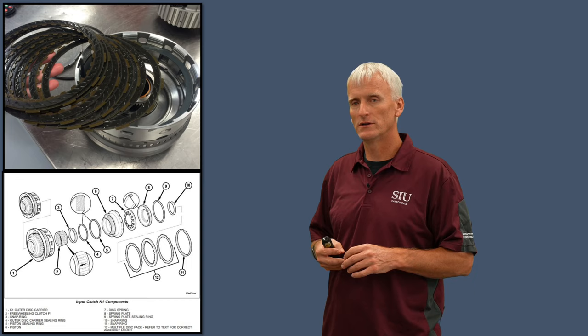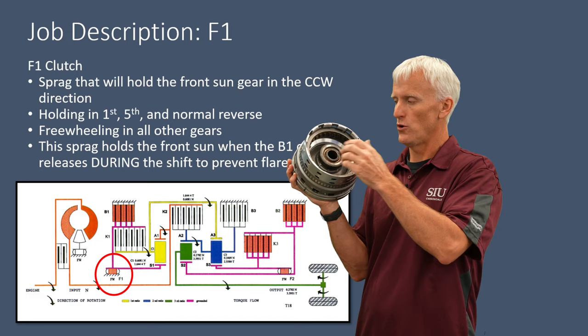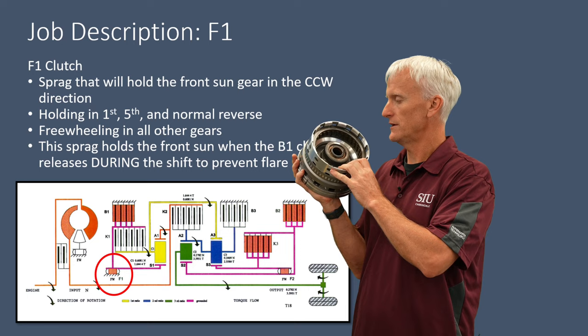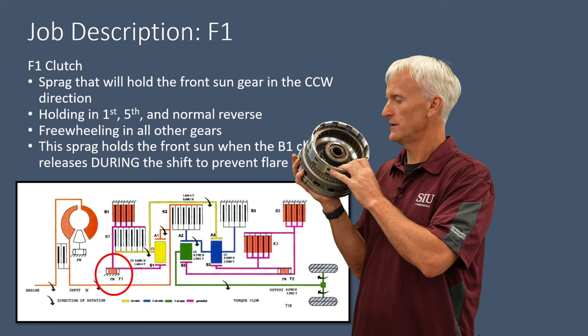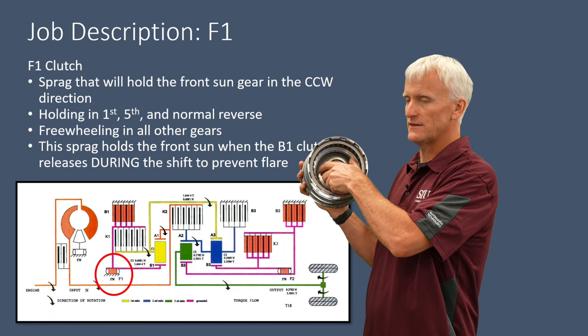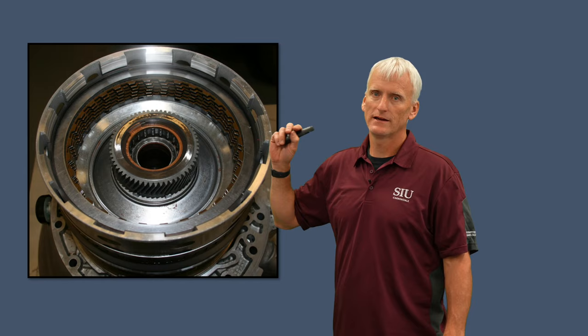The F1 sprag assembly is located in the K1 clutch housing and grabs onto the brace on the stator support. It helps hold the sun gear in first, fifth, and normal reverse, and is primarily used during the 1-2 shift to prevent a flare. The sprag allows the sun gear to rotate clockwise as viewed from the front. This is one of the most common failures in the 722.6, and it also has a tendency to wear the stator support surface where the sprag elements ride.